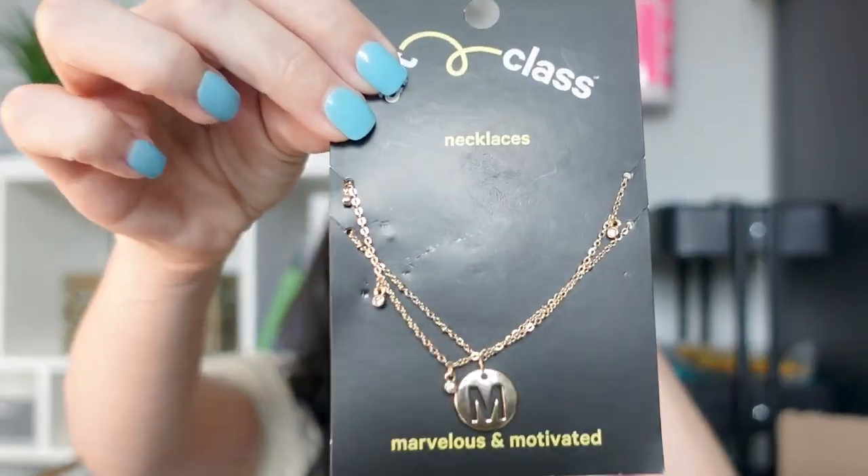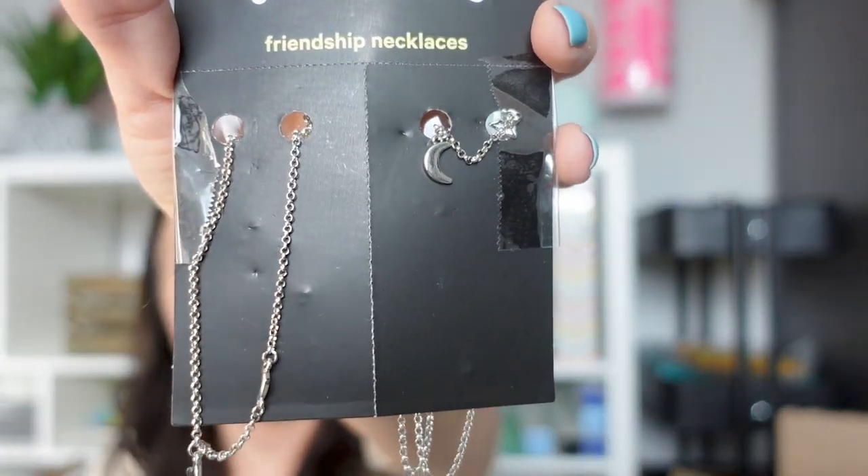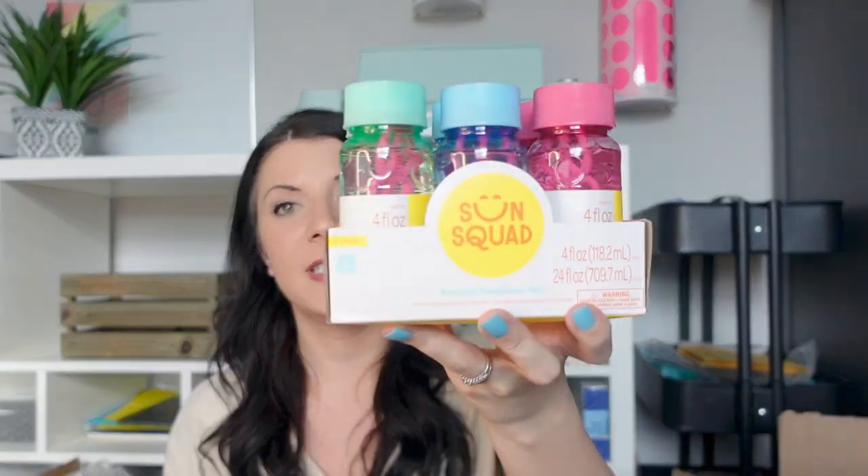I got some necklaces. For my middle daughter Mila it's two chains — an 'M' necklace and one with little rhinestones on it. For my older daughter, I got what turned out to be best friend necklaces — a silver star and moon. My daughter is very simple but she likes wearing necklaces and we share a lot. Since there are two, I'm hoping maybe she'll want to share with me. I also got a pack of six bubbles — each kid will get two packs in their basket.